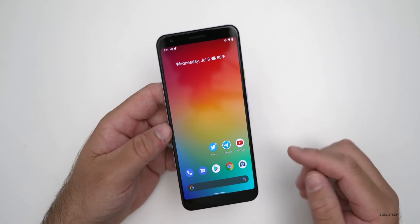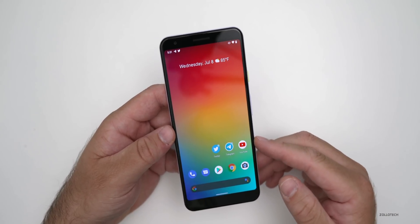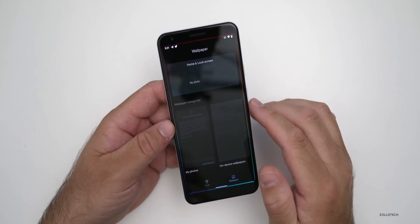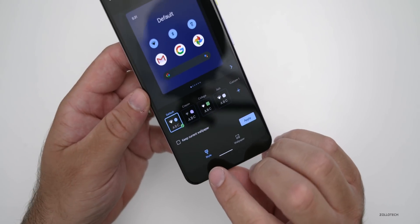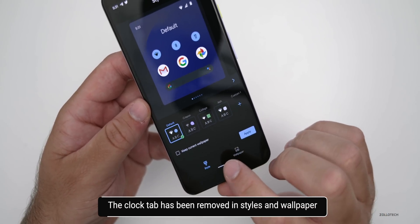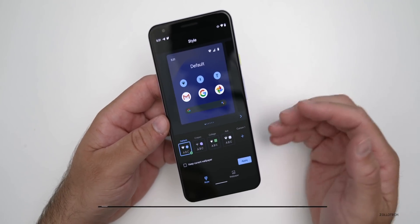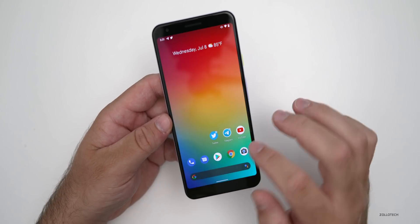It's more about stability, but there are some changes to features and things they've updated. The first thing is if you go into your themes, press and hold on the home screen, go to Styles and Wallpapers, go to Style. You'll see it's only Style and Wallpaper now — it used to say Clock. There's no longer a Clock option; they've removed that for some reason. Maybe they'll bring it back later.